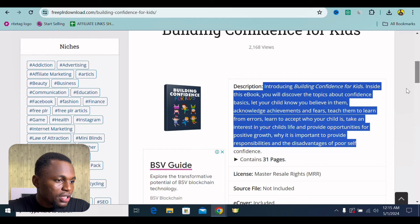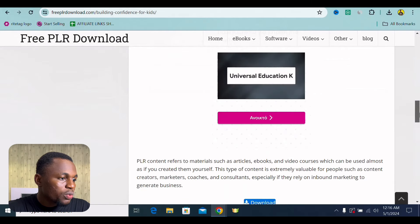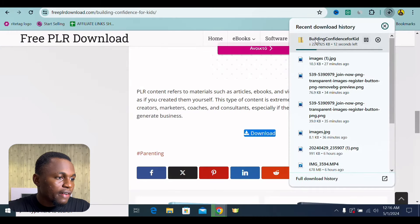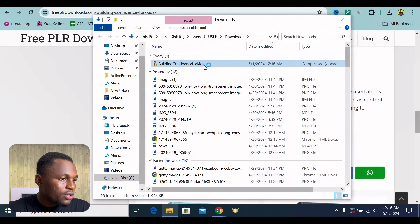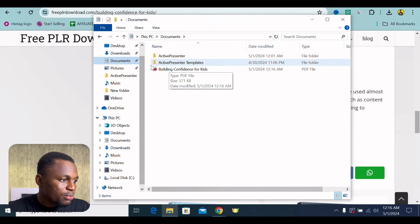It's basically like the description of this. So what you want to do right here is go right here — it says master resell rights, which means we can actually use this. You want to scroll all the way down and find the download button. So I'm going to click on to download. You can see that this particular file is being downloaded onto my computer. Once it's done, I'm going to click onto this to open the folder. I'm going to open this e-book and drag it to my documents.